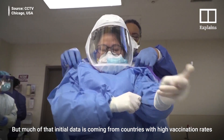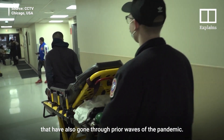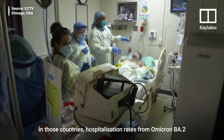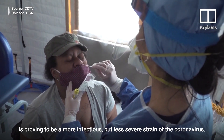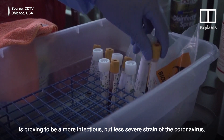Much of that initial data is coming from countries with high vaccination rates that have also gone through prior waves of the pandemic. In those countries, hospitalisation rates from Omicron BA2 are about the same as those from BA1. That means for most of the world, Stealth Omicron is proving to be a more infectious but less severe strain of the coronavirus.